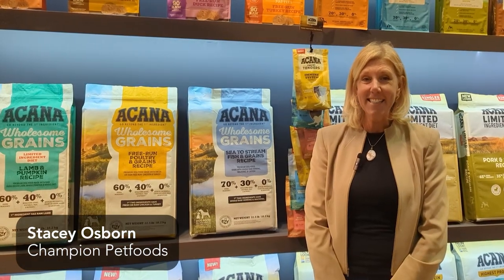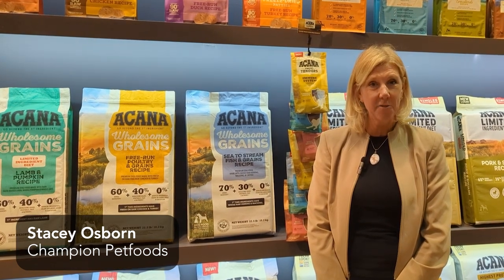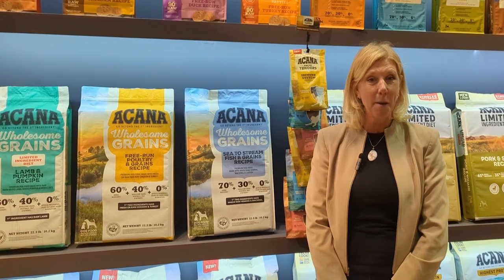We're launching a can of Classics in the United States, which has been incredibly popular in Canada. It's a more budget-friendly option at our same high-quality manufacturing and raw materials.